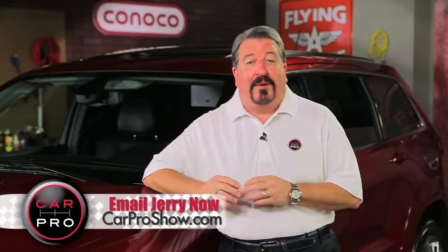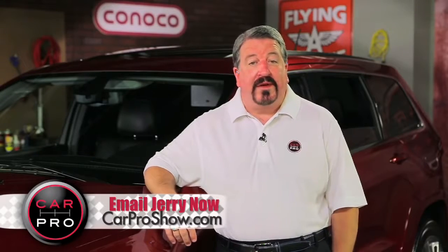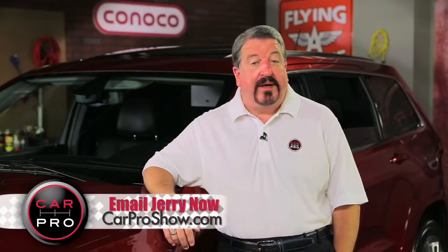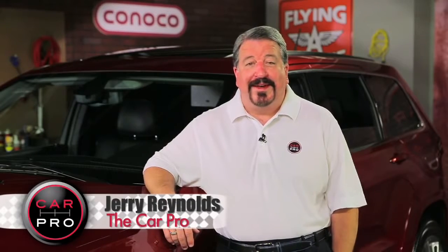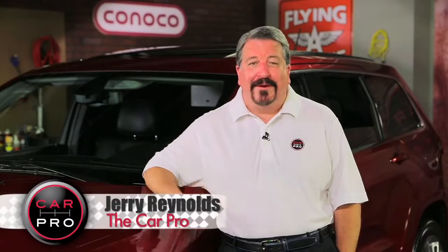Catch me on the radio Saturday in Dallas-Fort Worth, Houston, San Antonio, Austin, Los Angeles, Sacramento, Lubbock, Phoenix, and San Francisco. Check the website CarProShow.com for showtimes and details. I'm Jerry the Car Pro, have a great week.